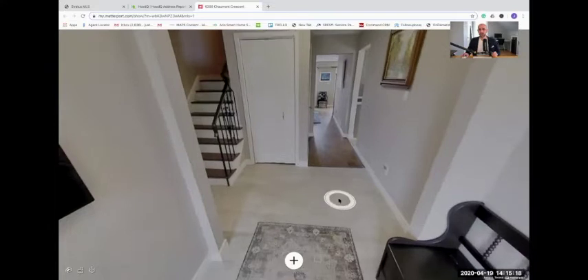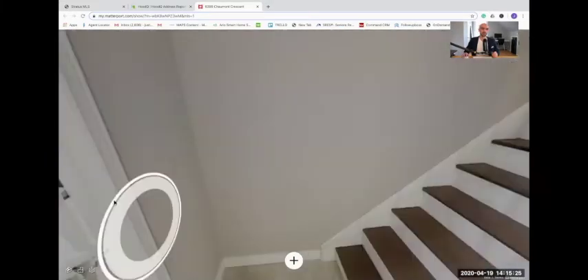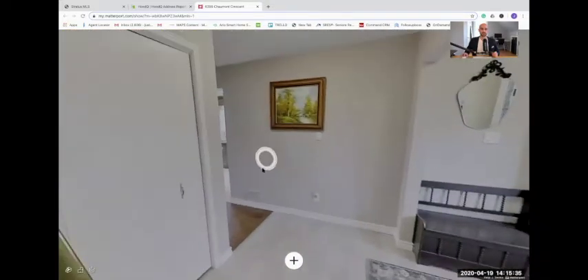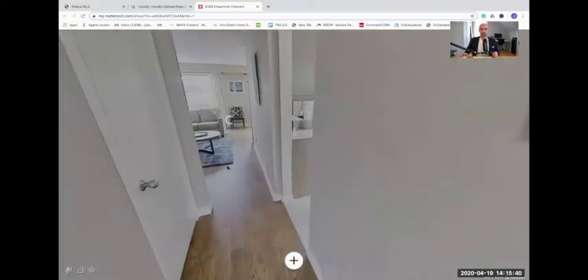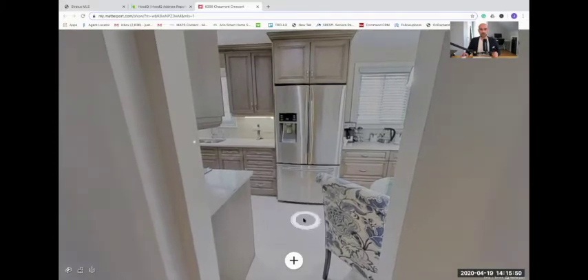This is the front entrance foyer area. Directly to your left, you're going to find a two-piece bathroom — it's all been updated. There's a nice high window there so that you have privacy, but you still have a ton of natural light within the washroom. You're going to find hardwood floors throughout. One of the things I like about this home is it doesn't waste an inch of space — it's very well utilized. The kitchen has been updated.